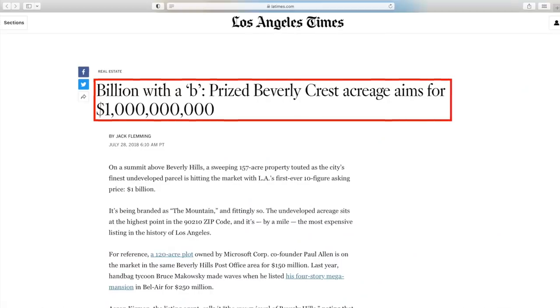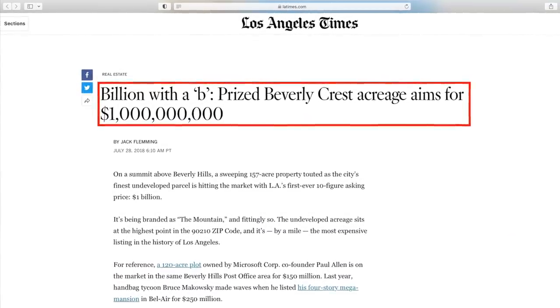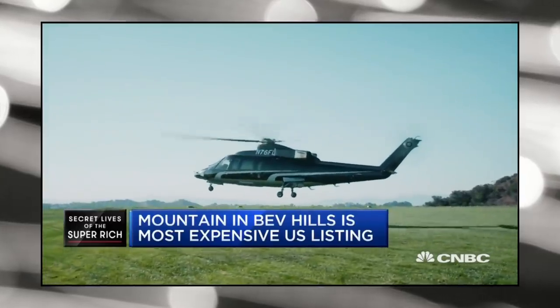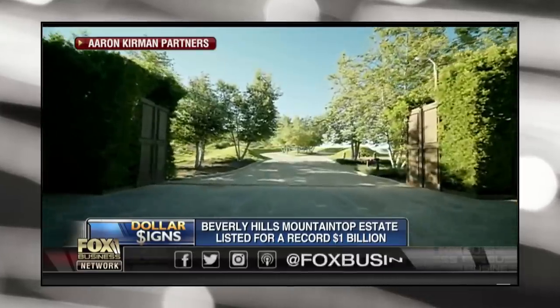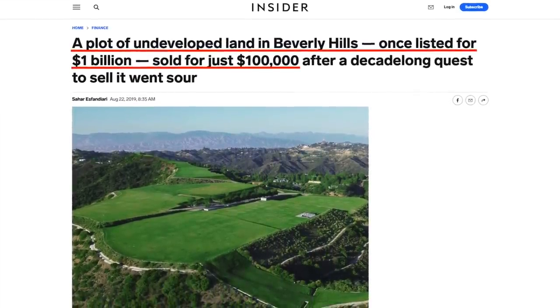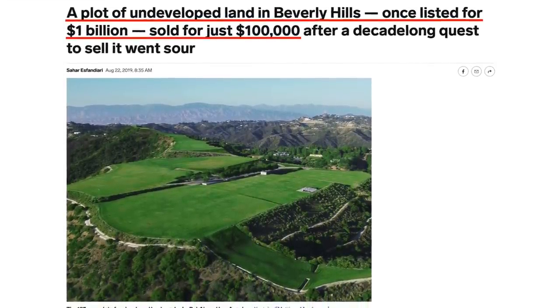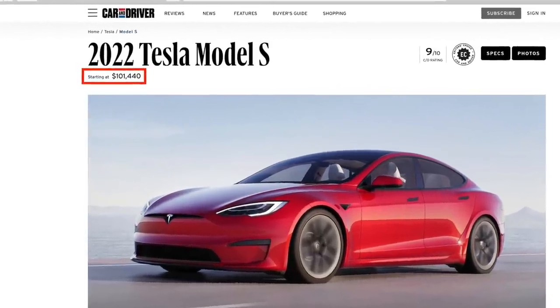The most expensive real estate listing in U.S. history hit the market back in July of 2018 for the insane price of $1 billion. It consisted of almost 160 acres sitting in arguably the most desirable zip code on the planet. But after a few price cuts and a ton of drama, this billion-dollar lot in Beverly Hills ultimately ended up selling at bankruptcy auction for just $100,000 — about the same price as a Tesla Model S.